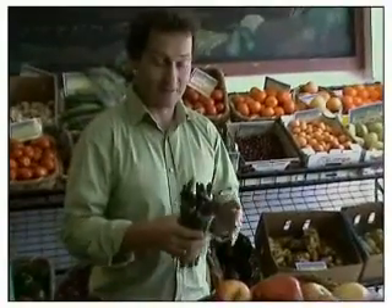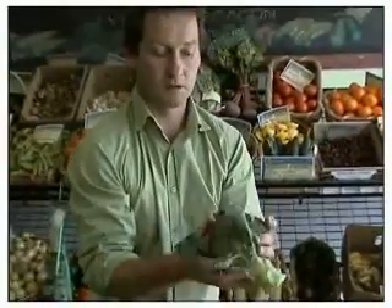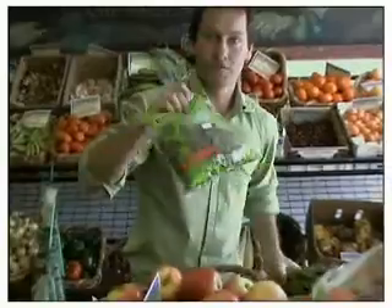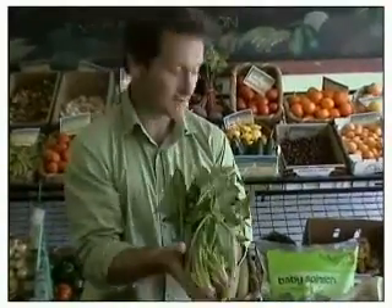Lots of lovely greens for you this week. We've got asparagus with nice slender stems — three deals are the way to go. Plenty of broccoli with lovely fresh florets. We've got the baby spinach again that we had last week. I made a mistake — these bags are actually derived from corn, biodegradable, and absolutely beautiful English spinach.